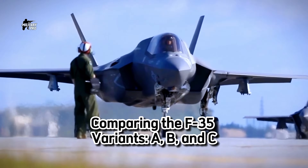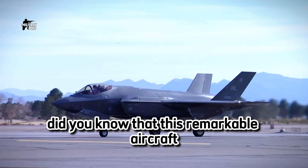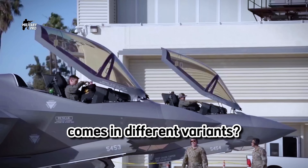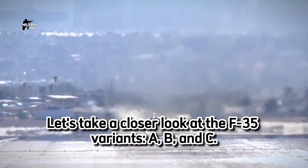Comparing the F-35 variants A, B, and C. Did you know that this remarkable aircraft comes in different variants? Let's take a closer look at the F-35 variants A, B, and C.